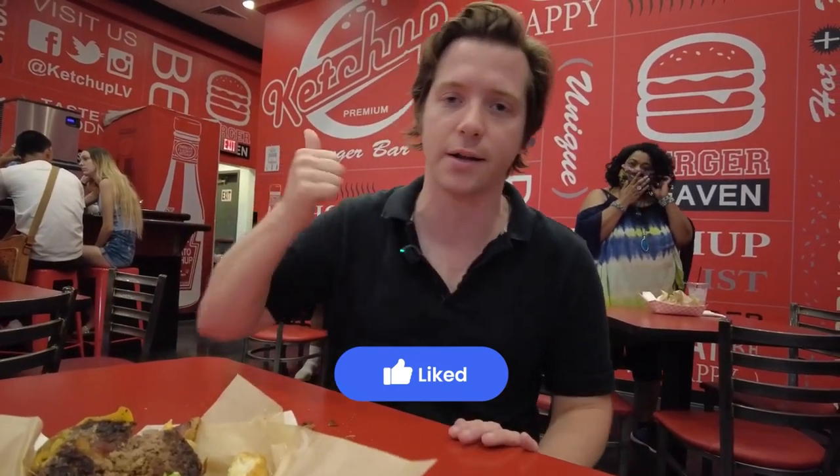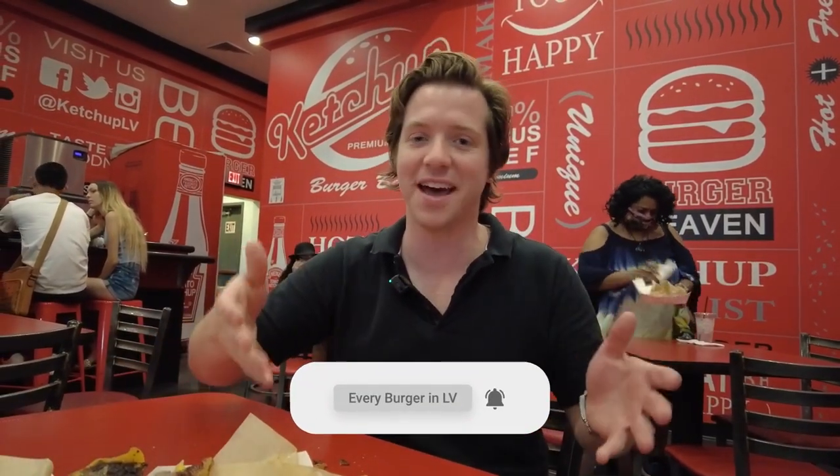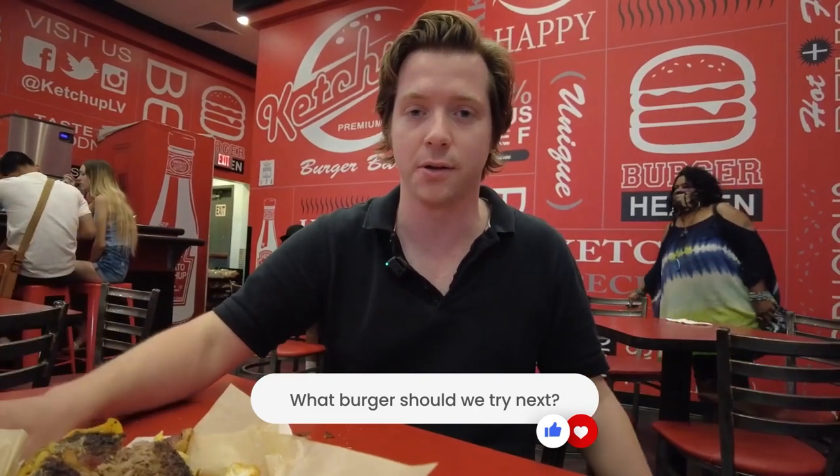Thanks for watching the video. Be sure to smash the like button to encourage this type of content on YouTube — it really helps to hit that like button to promote and grow the channel. Subscribe because we are eating every burger in Las Vegas. Watch the past videos, we've done a bunch. Watch the future videos. Leave a comment below — if you ate at Ketchup, what did you think? And is there any restaurant you want to see us cover on this channel? Thanks for watching. I'm Alex Berman.